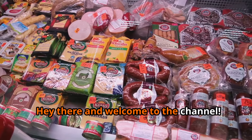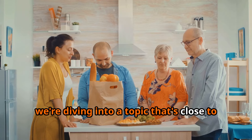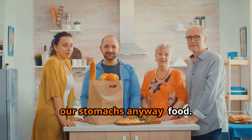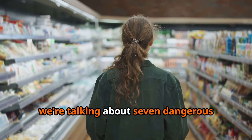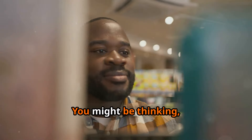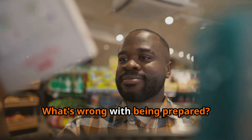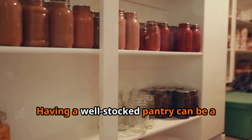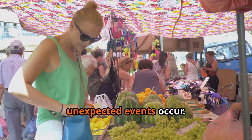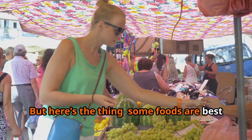Hey there and welcome to the channel. Today we're diving into a topic that's close to all of our hearts — well, our stomachs anyway. Food. More specifically, we're talking about seven dangerous grocery products that you should never stockpile. You might be thinking, stockpiling — what's wrong with being prepared? And hey, I get it. Having a well-stocked pantry can be a lifesaver when life gets busy or unexpected events occur.